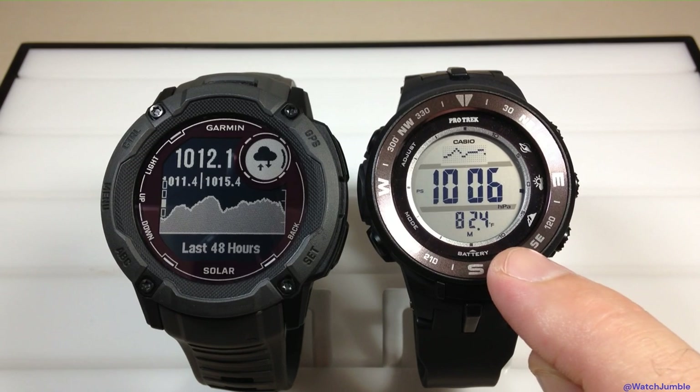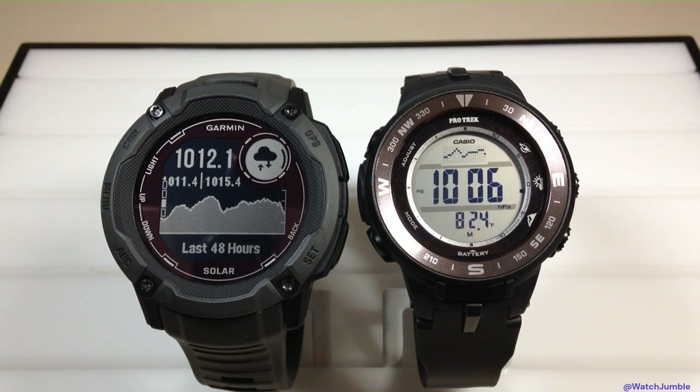A nice thing about the ProTrek, though, is it gives you your temperature value from the temperature sensor right in the barometer display. The Garmin Instinct has a temperature sensor as well, but it doesn't display in the barometer feature — you would have to go to the temperature widget or glance to see that value. I kind of like that the ProTrek shows you both of them together.